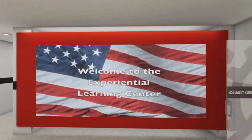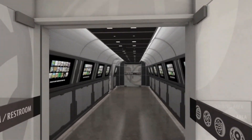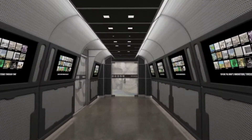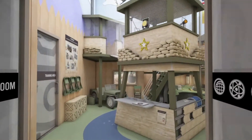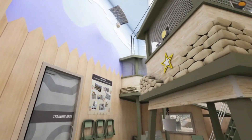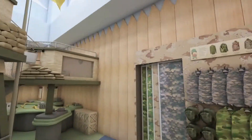For the younger set, the ELC Pavilion has an area specifically designed for them. Just on the other side of the Armyvations Room, Fort Discover lets kids explore geography, science, technology, engineering, and math through imaginative playing. The room comes alive with interactive areas that encourage children to work as a team to keep the fort going.